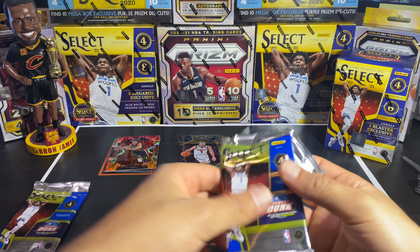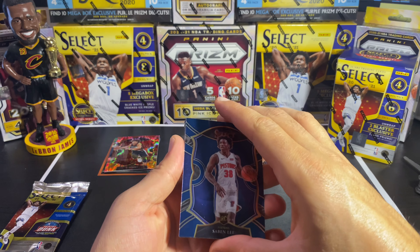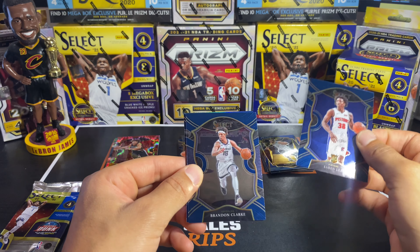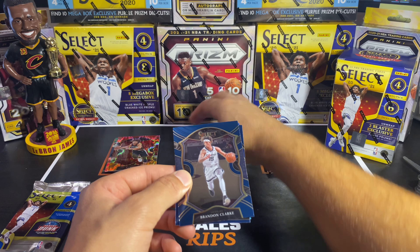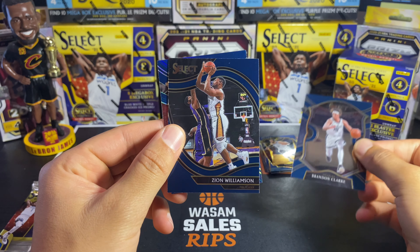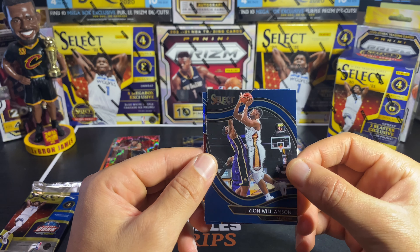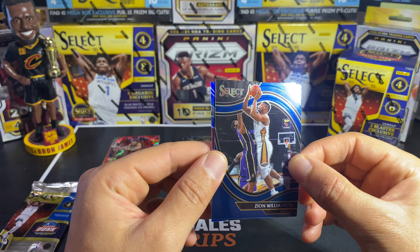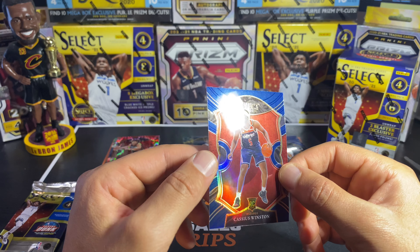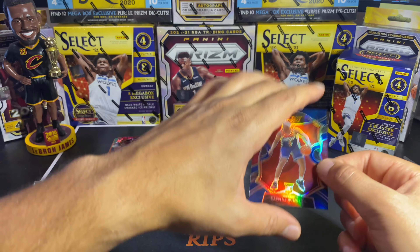Second to last pack — no LaMelo, no Ant Man, no Tyrese — hopefully we can get one in these last two packs. We got Brandon Clark, then a Zion Williamson Playoff — let's go, this is the Zion box! Nice. And then a Cassius Winston Blue Prism — not bad.